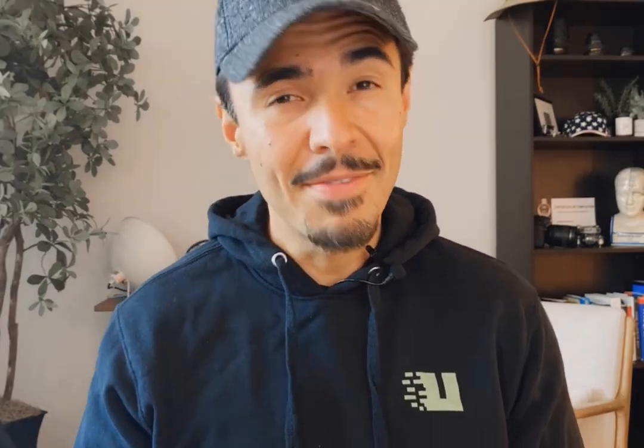That might sound easier said than done. You might be wondering how do I even accomplish that? Stick around to the end of this video, and I'm going to share with you how I cleared up 20% of a team's time, effectively creating two free employees at a business to help bootstrap a pro services team.